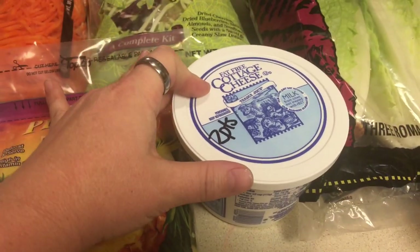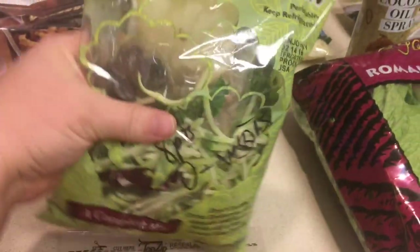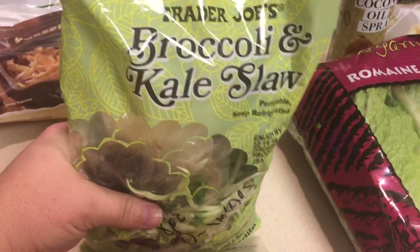I got some fat-free cottage cheese, which is two points for a half cup. I picked up some shredded carrots — zero points — and I picked up this broccoli and kale slaw kit.